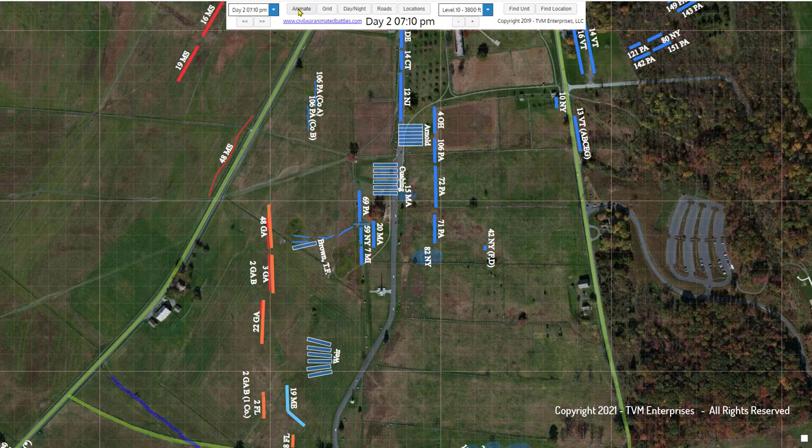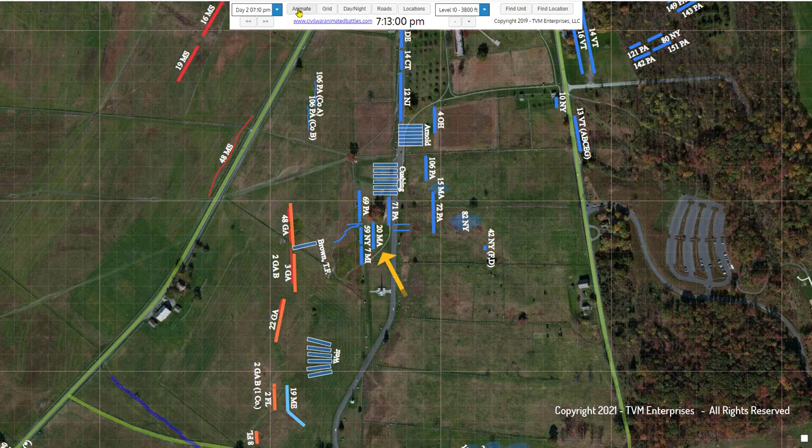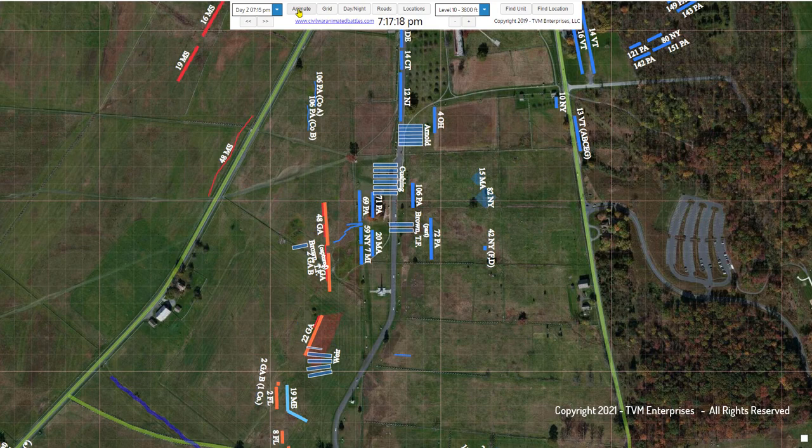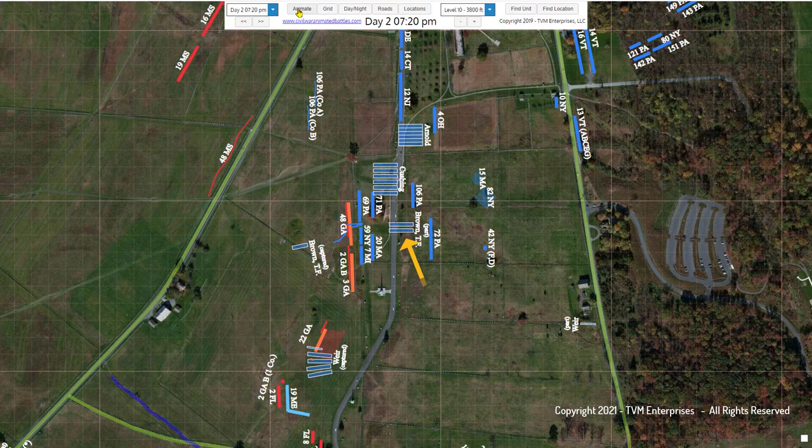The two guns of Brown's battery that do make it to safety on the east side of the wall, in the process, trample through the 20th Massachusetts. With the opposing infantry lines now fiercely engaged mere yards apart, they take up position just behind that regiment and resume point-blank fire at the 3rd and 48th Georgia regiments. One gun is so close that its muzzle blast burns the Massachusetts infantrymen in its front.